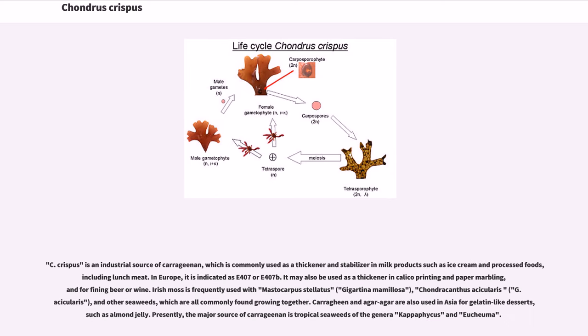C. crispus is an industrial source of carrageenan, which is commonly used as a thickener and stabilizer in milk products such as ice cream and processed foods, including lunch meat. In Europe, it is indicated as E407 or E407b. It may also be used as a thickener in calico printing and paper marbling, and for fining beer or wine.